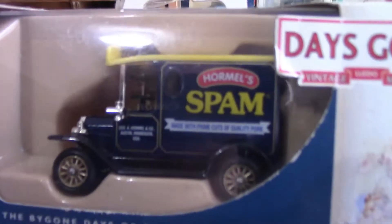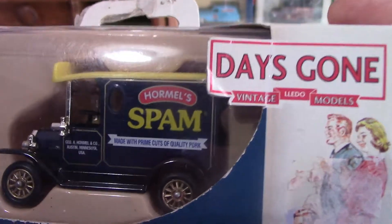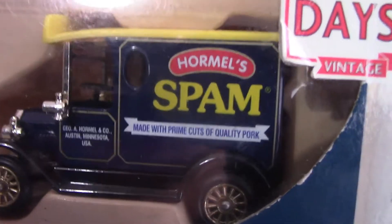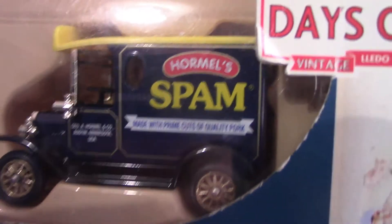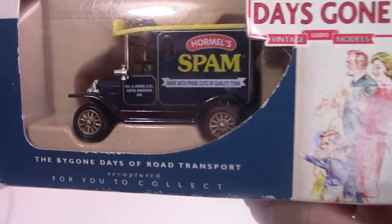Now we have a very retro Spam one — spam has made a big comeback recently, and you can now get various different versions with spices, bacon, and other variations. The interesting thing about Spam is the name itself: it's a combination of Shoulder Pork and Ham, which is what it's made of — SP representing shoulder pork and AM representing ham. This is again released by Lledo under their Days Gone By branding, and it's a Ford Model T van released in 2000.